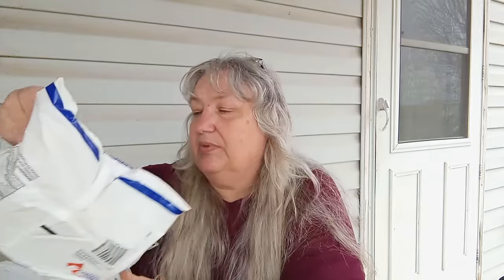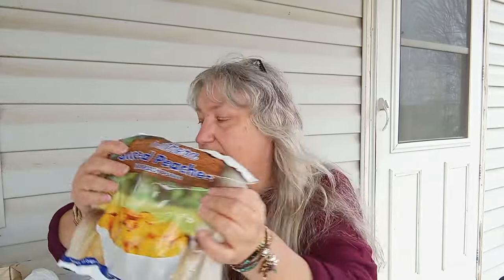We have frozen cup of strawberries, some more peaches — Margaret doesn't know how to make cobbler — and then we have some blueberries.